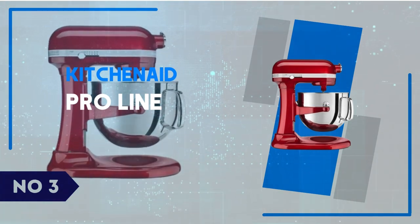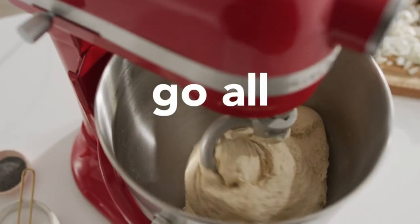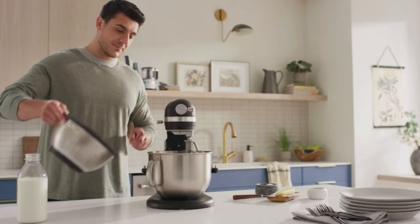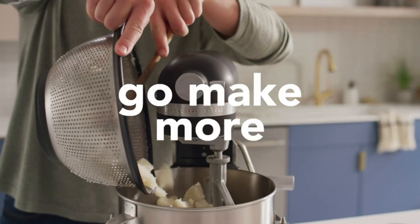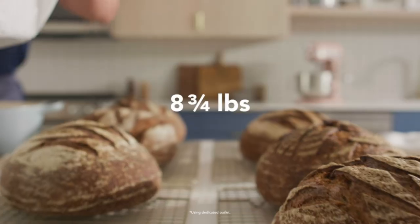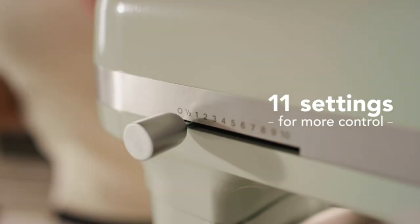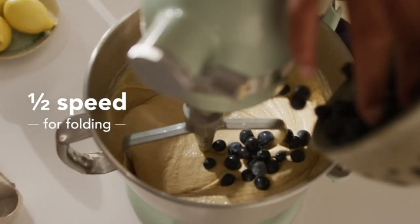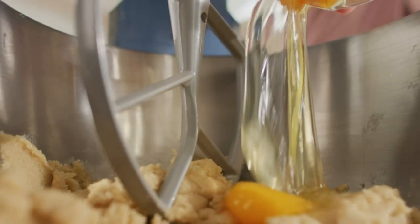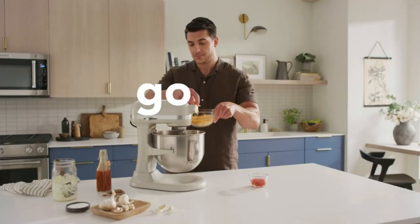Number 3: KitchenAid Pro Line. The KitchenAid Pro Line series is a powerhouse in the kitchen, designed for those who demand both performance and style from their appliances. This stand mixer stands out with its robust all-metal construction, ensuring durability and stability during even the most demanding tasks. Its 1.3 HP motor delivers exceptional power, allowing you to effortlessly mix, knead, and whip large quantities of ingredients. The 7-quart stainless steel bowl provides ample space for big batches, making it a perfect choice for avid bakers or those who often cook for large gatherings. The mixer's precise speed control offers 10 different settings, giving you the flexibility to achieve the perfect texture for everything from delicate meringues to dense bread doughs.